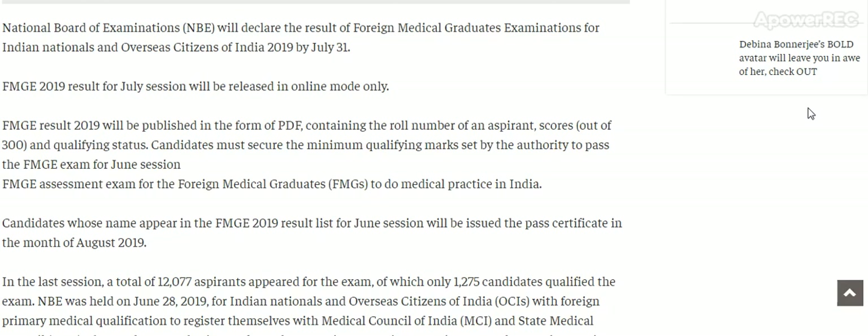Candidates must secure the minimum qualifying mark set by the authority to pass the FMG exam for June session. The FMG assessment exam is for foreign medical graduates to do medical practice in India.